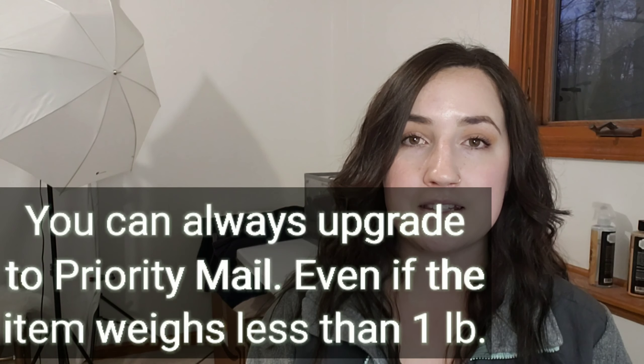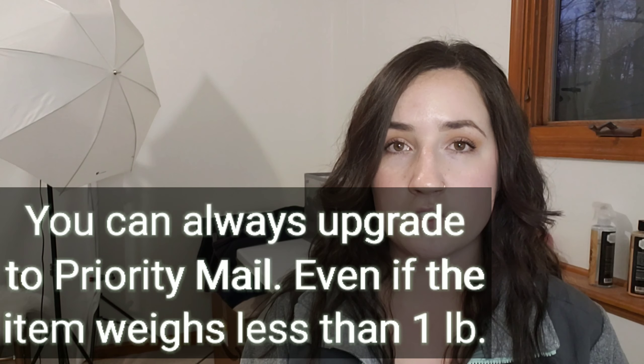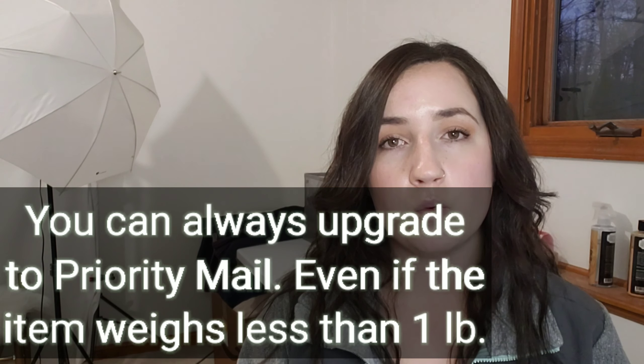If you tried to take an item that was two pounds, you would not be able to print a label or go to the post office and ship it first class because it weighs more than a pound. But if you had an item that weighed six ounces and could be shipped first class, you could also bump it up to priority mail — which would be more expensive, but they would allow you to do that. With both services, there is a dimension limit of 108 combined inches maximum, but if you're shipping clothing and shoes you're hardly ever going to deal with that.